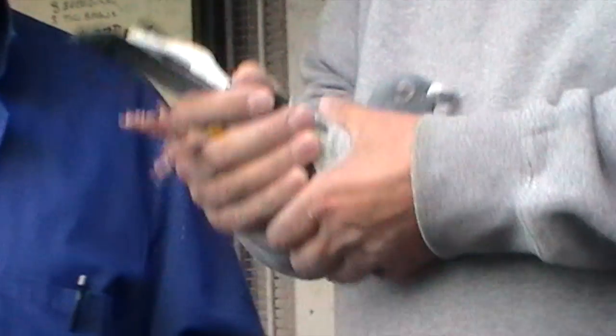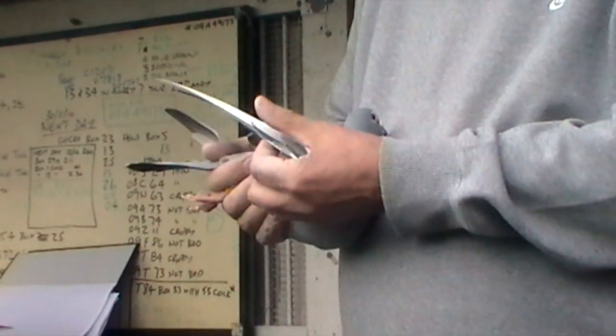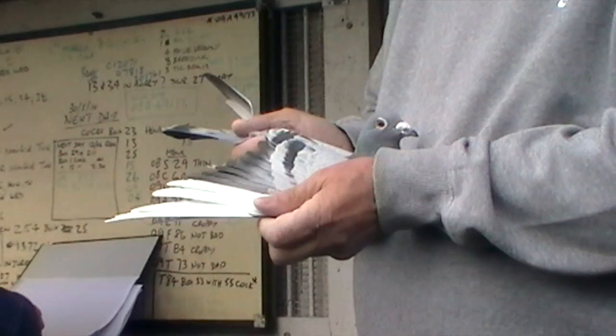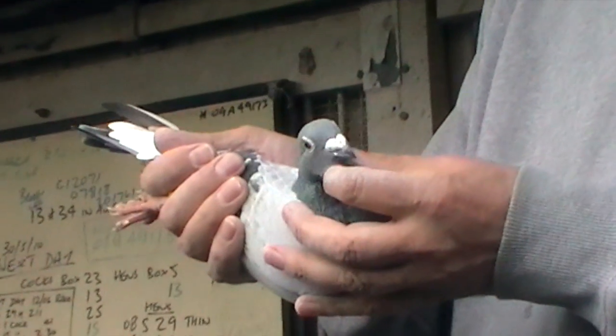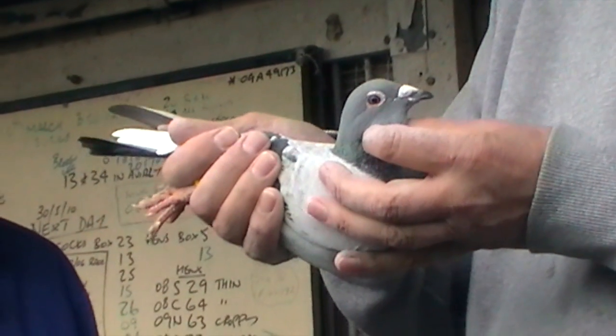So she's just showing you that, you know, they got these pigeons and they can see in them what they need. They saw in this pigeon, bred off it, and bred a winner straight away. This is lot 76, but it's going free with lot 28 — the cock she was paired to, to breed the combine winner.